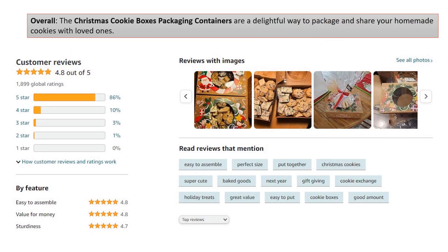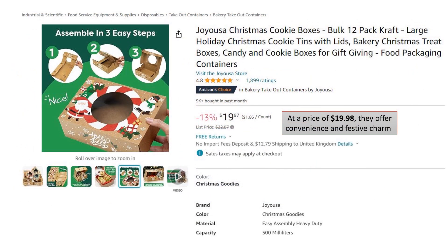Overall, the Christmas Cookie Boxes packaging containers are a delightful way to package and share your homemade cookies with loved ones. At a price of $19.98, they offer convenience and festive charm.